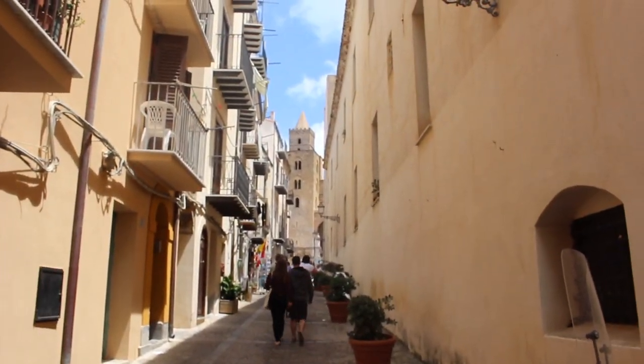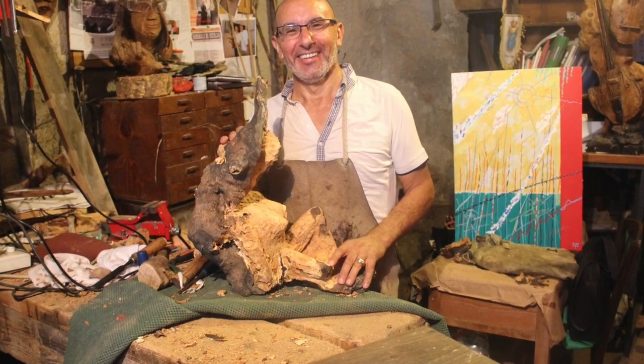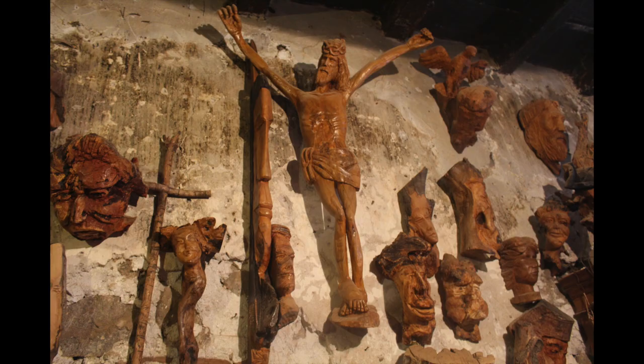Before we head to the cathedral, we stop at Roberto Giacchione's workshop to admire his hand-carved olive pieces.